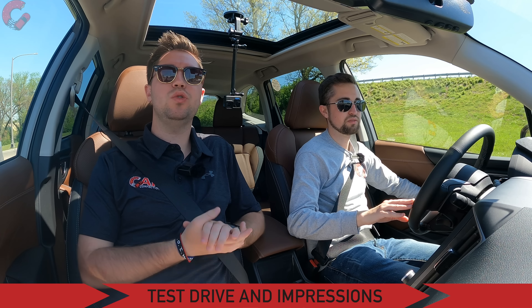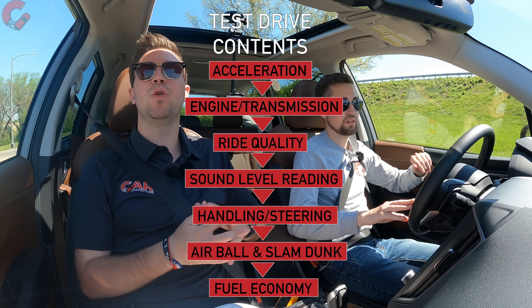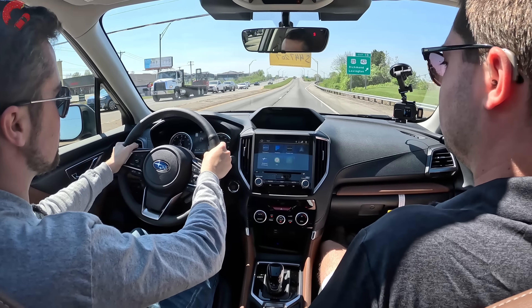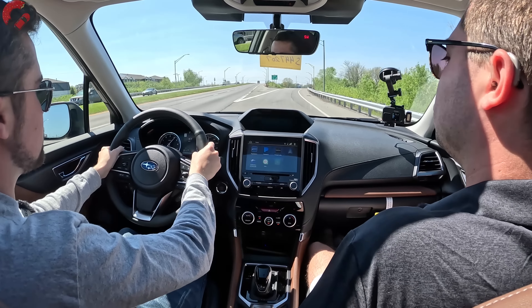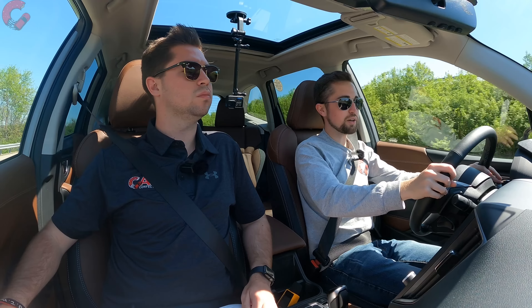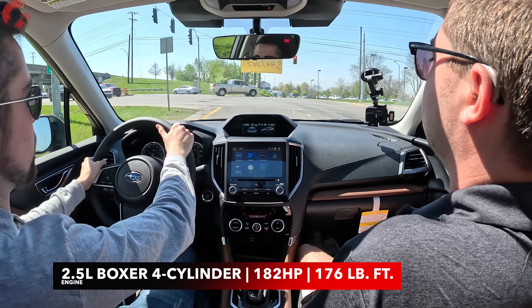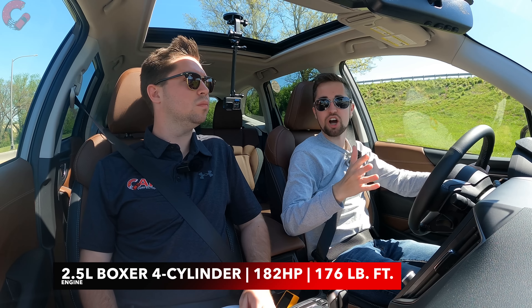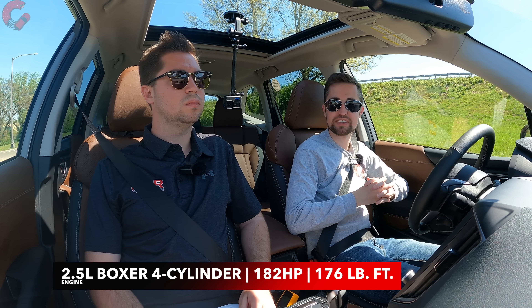Here we are behind the wheel of the 2023 Subaru Forester. We'll start with a hard acceleration run so you can see what the powertrain is all about. That was acceleration up to about 60 miles per hour. No changes to the engine configuration this year — still the 2.5-liter boxer-four with no upgraded engine options, but class-competitive figures of 182 horsepower and 176 pound-feet of torque.